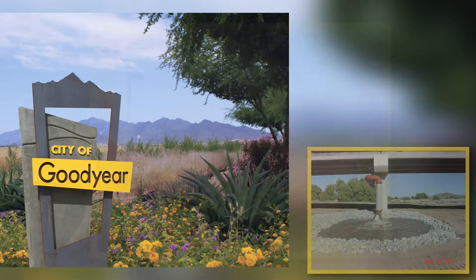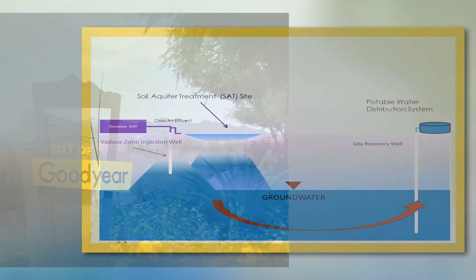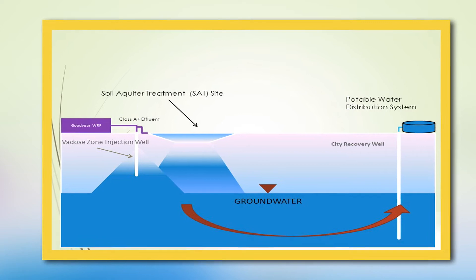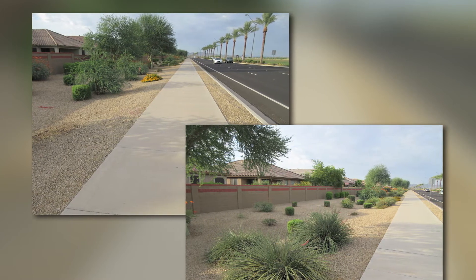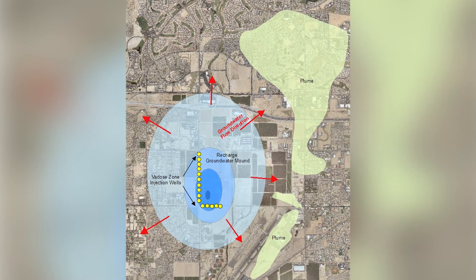The City of Goodyear, Arizona has been working very hard to increase its use of reclaimed water. One such solution is by recharging it into the aquifer. City officials needed a suitable location to conduct the recharge and determine the most viable method, taking into consideration two Superfund sites and one state contamination site.